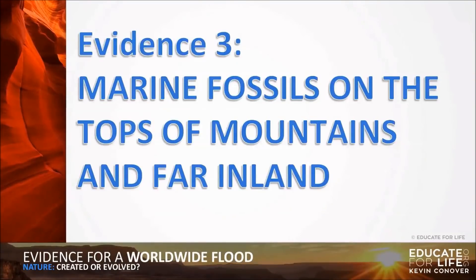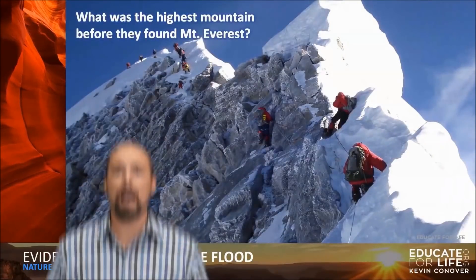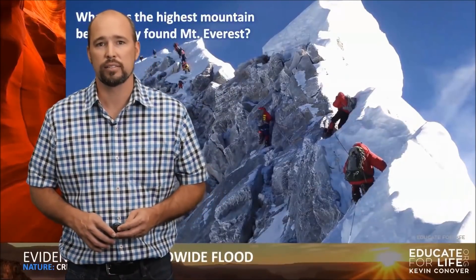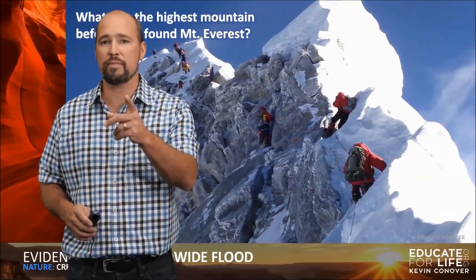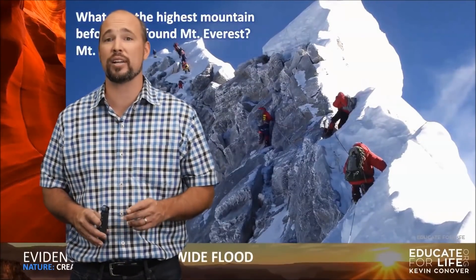Evidence 3: Marine Fossils on the Tops of Mountains and Far Inland. Let's start off with a quick riddle. What was the highest mountain before they found Mount Everest? The answer is Mount Everest — just because they hadn't found it yet didn't mean it wasn't the highest.